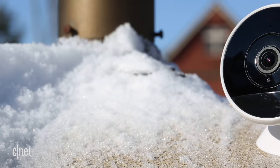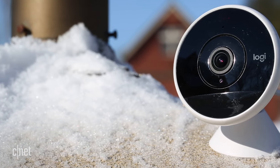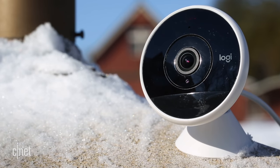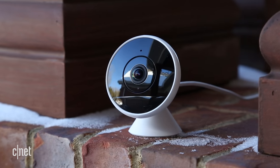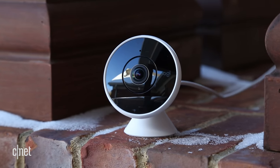At number five is the Logitech Circle 2. If you love Siri, you will love the Logitech Circle 2. It works with HomeKit and is capable of responding to Siri commands using a HomePod speaker or your iPhone or iPad. Amazon and Google users, don't worry — Circle 2 works with Google and Amazon too.